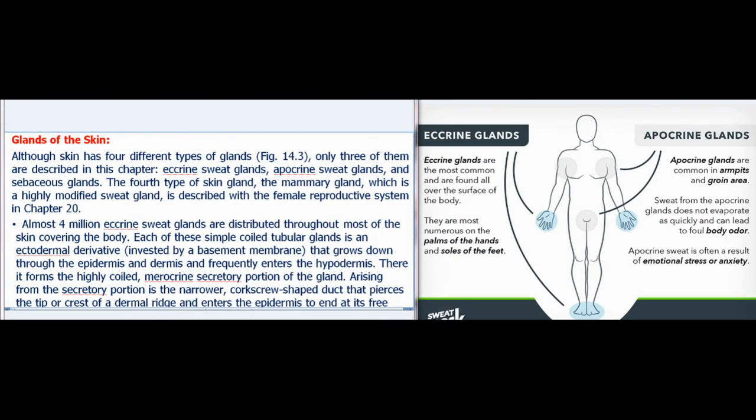Skin has four different types of glands, of which three are described here: eccrine sweat glands, apocrine sweat glands, and sebaceous glands. The fourth type, the mammary gland, is a highly modified sweat gland described with the female reproductive system. Almost 4 million eccrine sweat glands are distributed throughout most of the skin. Each of these simple coiled tubular glands is an ectodermal derivative invested by a basement membrane that grows down through the epidermis and dermis and frequently enters the hypodermis.